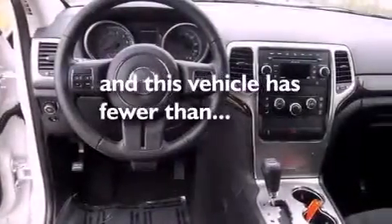An illuminated driver's side vanity mirror, a Sentry key theft deterrent system, halogen headlights, a full-length floor console, and this vehicle has fewer than 20,000 miles on the odometer.